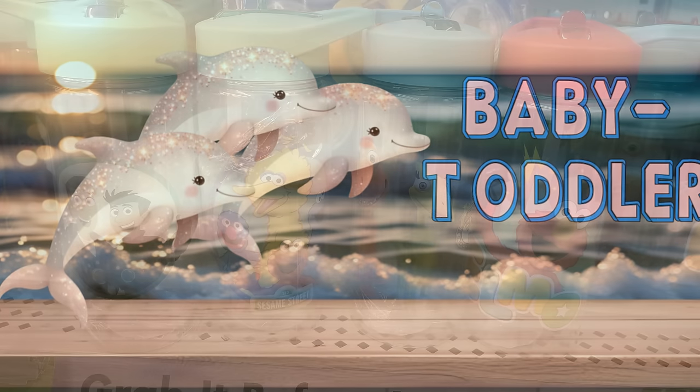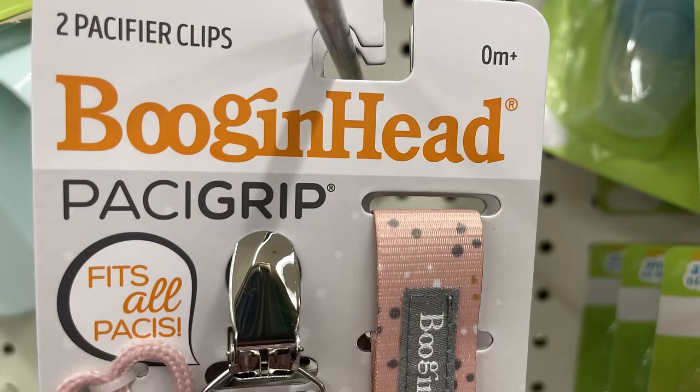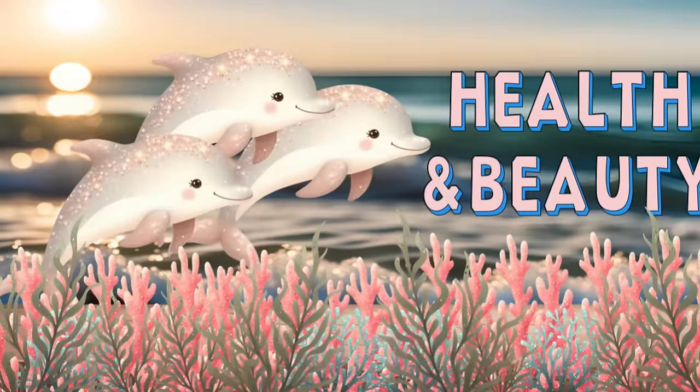Over in the baby and toddler aisle, they have a bunch of children's water bottles — we saw these last week and I found them at a few more stores this week, so keep your eye out. There are also more Pacifier Eclipse two-packs. They just have the pink and gray out right now, though sometimes they have them in blue.